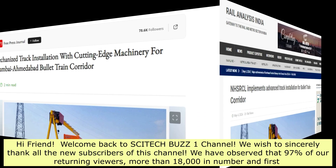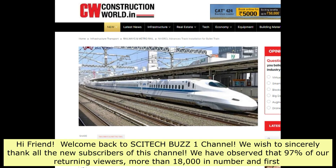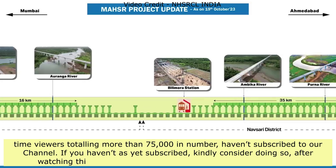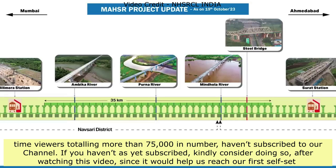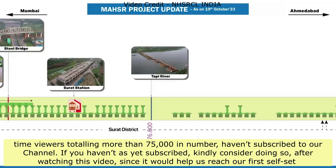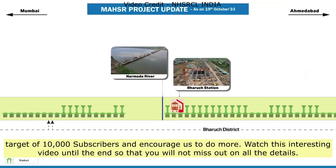Welcome back to SciTechBuzz1 channel. We sincerely thank all new subscribers. We've observed that 97% of our returning viewers — more than 18,000 — and first-time viewers totaling more than 75,000 haven't subscribed. If you haven't yet subscribed, kindly consider doing so after watching this video, as it would help us reach our target of 10,000 subscribers. Watch until the end so you don't miss any details.